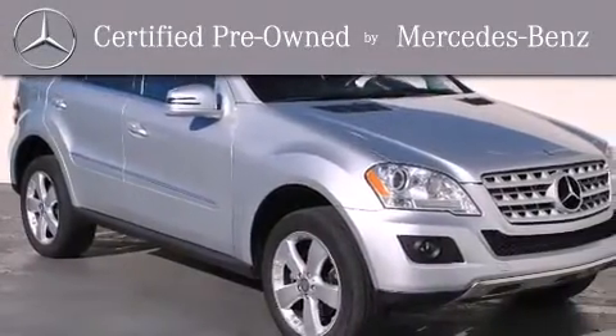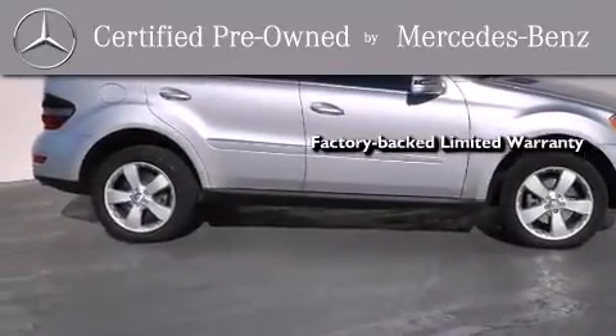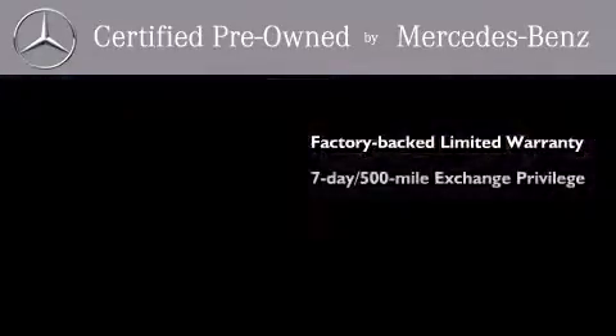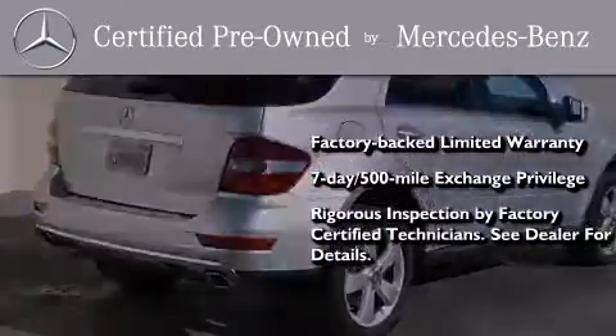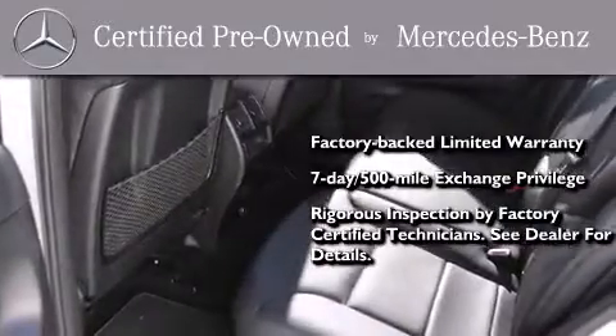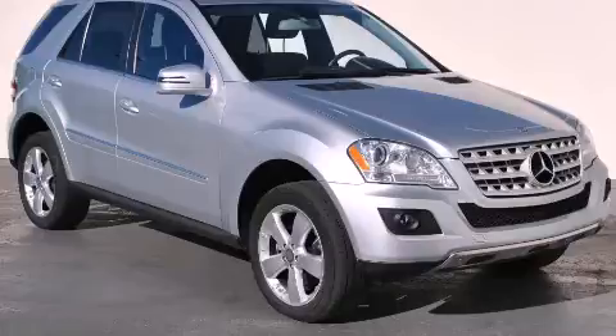This certified Mercedes-Benz isn't your typical used car. It comes with a one-year, factory-backed, limited warranty with no deductible, a seven-day, 500-mile exchange privilege, and virtually every system was rigorously inspected by factory-certified technicians. Consider it with confidence. Stop by today and test drive this automobile for yourself.